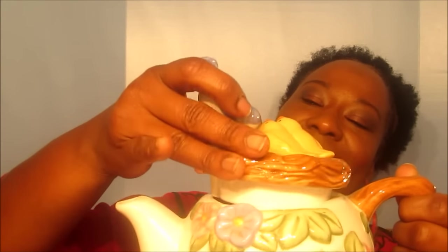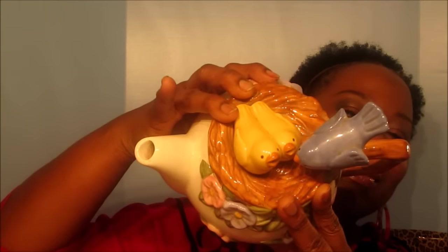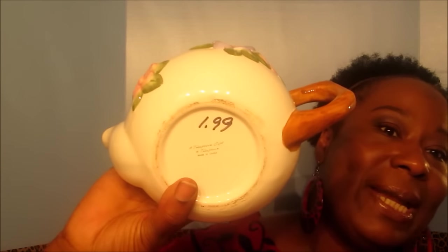My next item is this teapot. I have about four of them and I use them for showcase decorating. This is a teapot with little birds on top, and this teapot was $1.99. I use it for decorating — very pretty, look at the little birds on top.